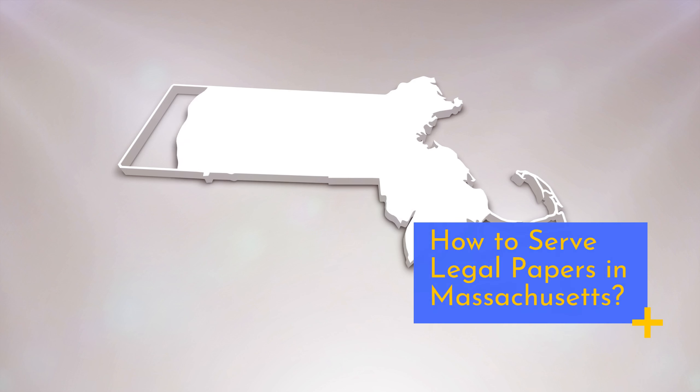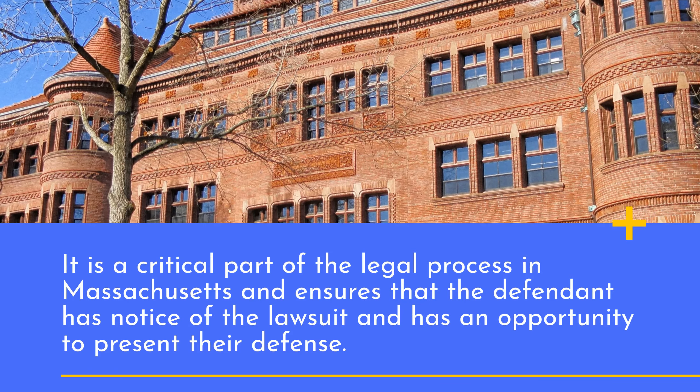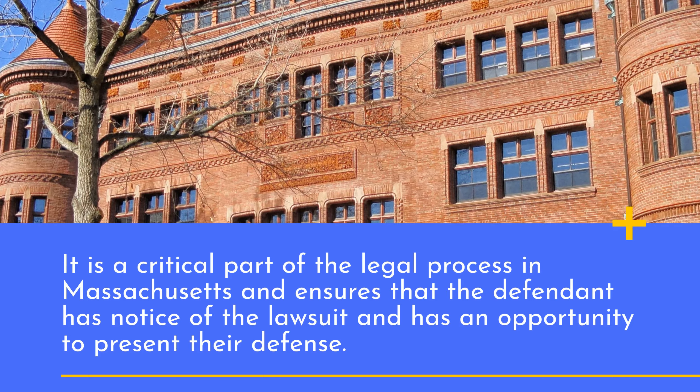How to serve legal papers in Massachusetts. It is a critical part of the legal process in Massachusetts and ensures that the defendant has notice of the lawsuit and has an opportunity to present their defense.